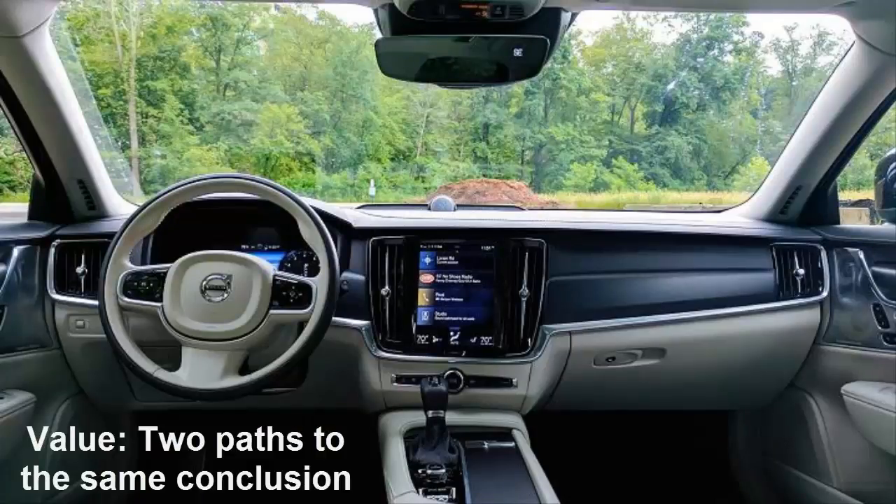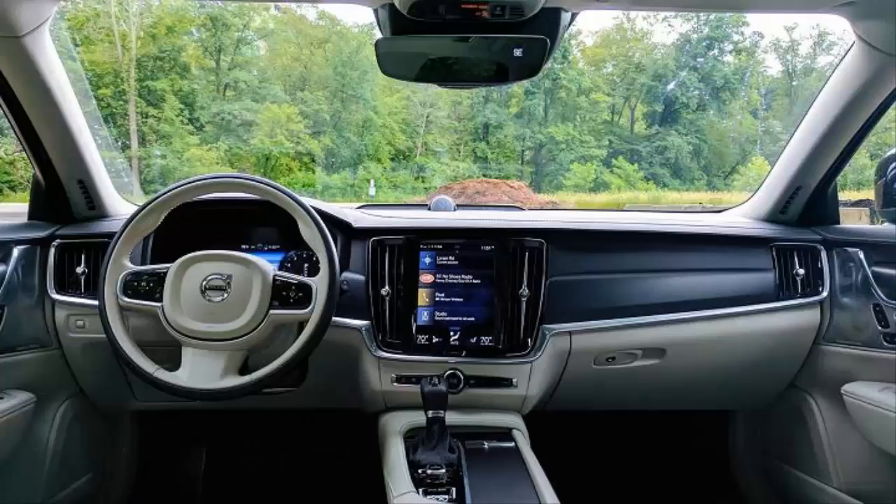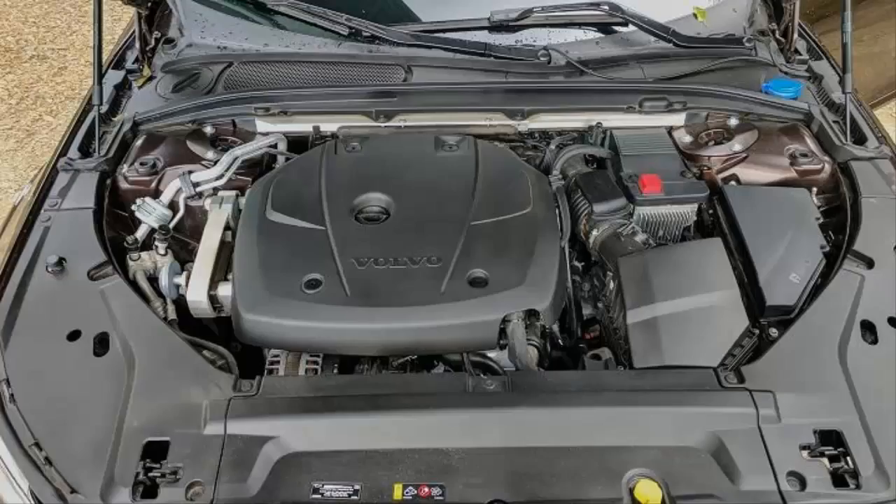Value: two paths to the same conclusion. To determine the car's value, you have to consider the V90's two types of buyers: those who specifically want a wagon, and those that want a crossover but decide to look at a wagon. For the first buyer, the V90 trounces its competition. Nobody else but Mercedes sells a wagon this big in the US, so the E400 is the car to beat. Optioned to the same level as my $69,440 tester, the big Benz will command a retail price of around $80,000. There are some features on the E-Class that you can't get on a Volvo, but the Mercedes commands a $10,000 premium while only offering 13 extra horsepower. On the SUV side, Volvo's own XC90 undercuts the V90 Cross Country's $52,300 starting price by nearly $6,000.